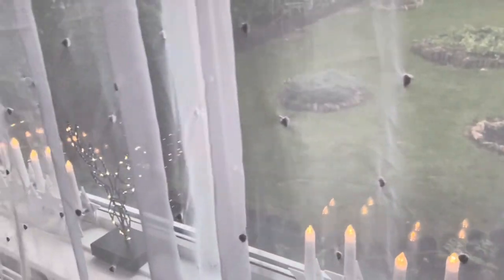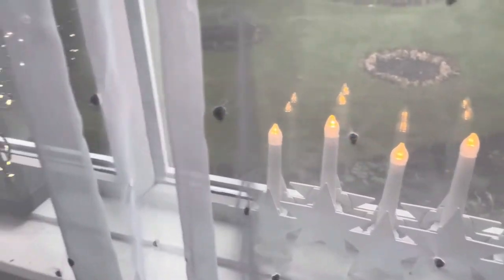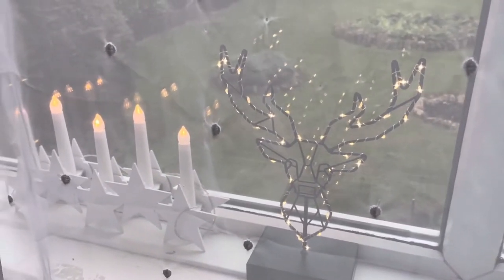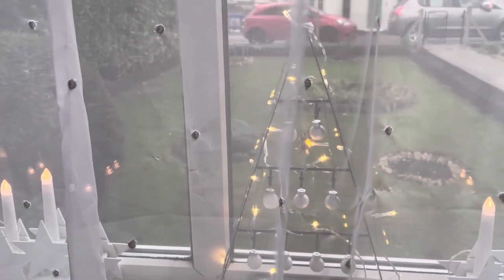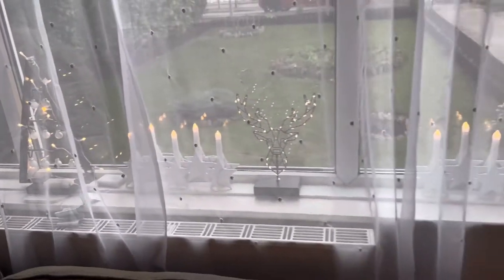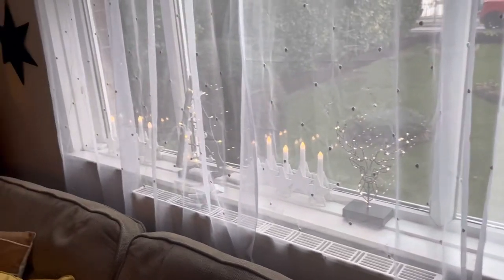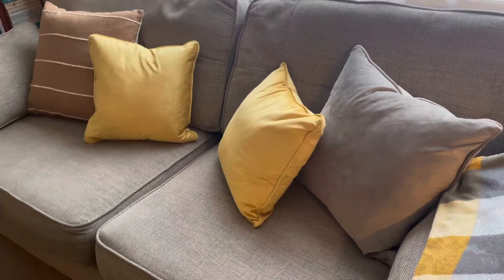Coming into the living room, I do have this angel hanging and it does have 'Noel' written on it — that's French for Christmas — and I absolutely love it. We've had it for years. Most of the things I have this year I've had over the years. We have the lights — we have three of the same — and then we have that reindeer with the lighting, which looks far much better at night because it's glowing. It is beautiful.